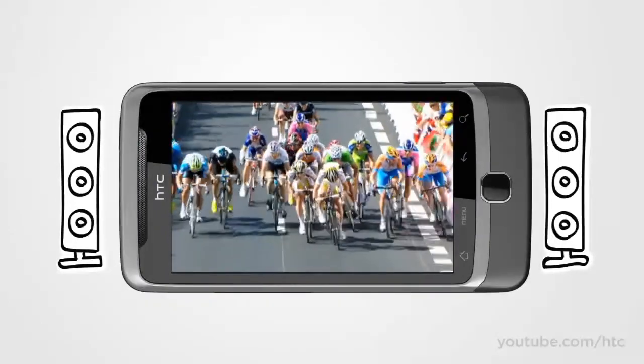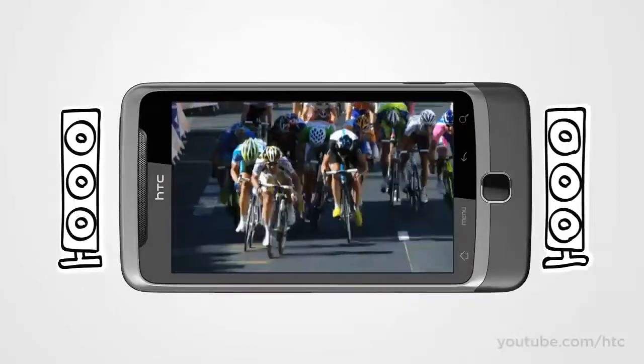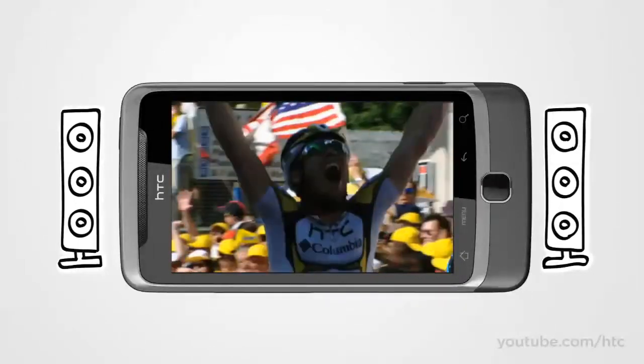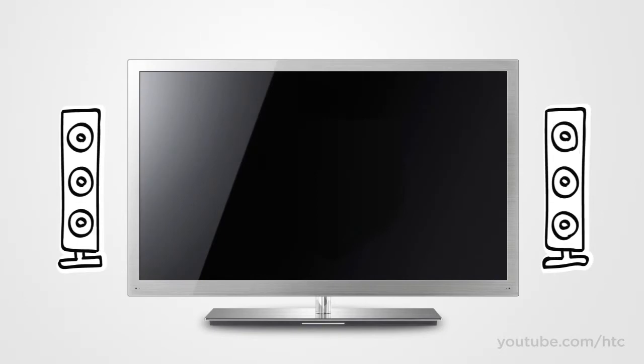Watching homemade videos or Hollywood blockbusters on the HTC Desire Z is an immersive experience. Just plug in your headset, kick back, and get lost in the action on your commute home. On the other hand, does it make sense to watch your movies on the phone screen when you're in your living room with a big-screen TV in front of you, or have your friends crowd around your phone to watch?